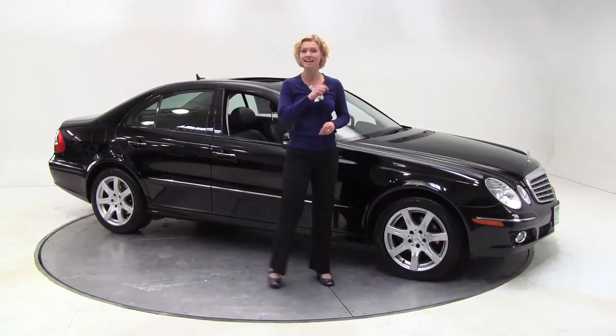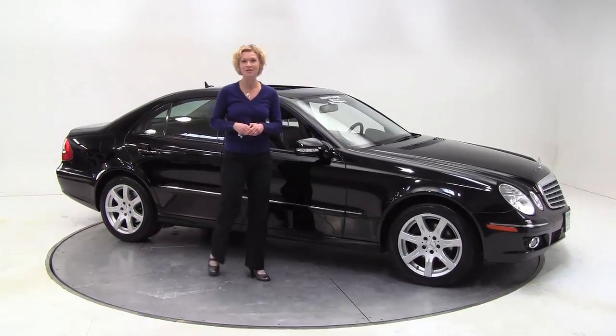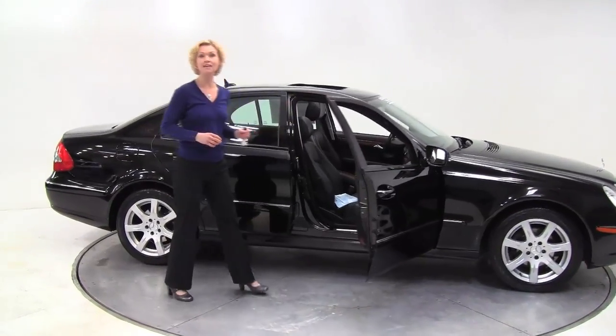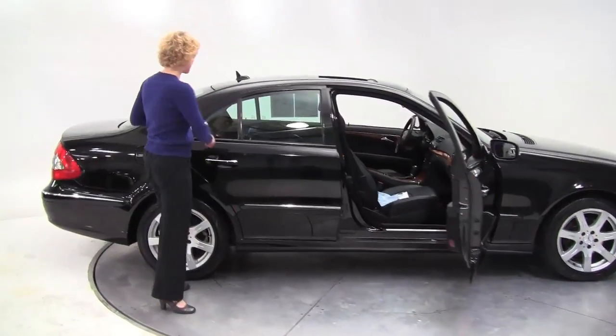Hello there everybody, this is Erin coming to you once again from Feldman Imports, Bloomington, Minnesota. I have for you today a 2007 Mercedes-Benz E350 4Matic, black on black.